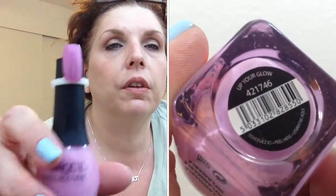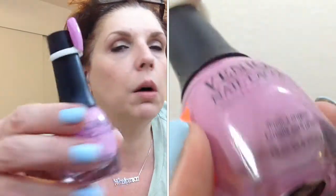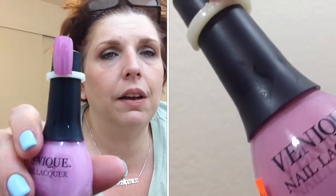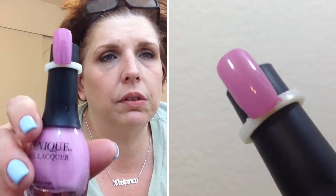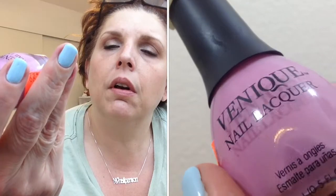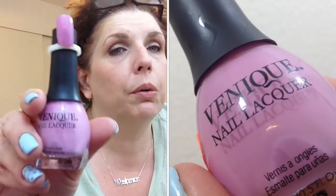A lighter color caught my eye — this one is called Up Your Glow and it is a wonderful lavender color. Two coats on the nail ring, it's glossy and opaque, just beautiful. Strange name but a wonderful spring color.